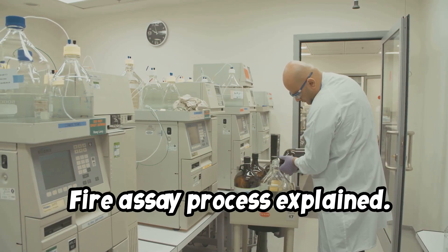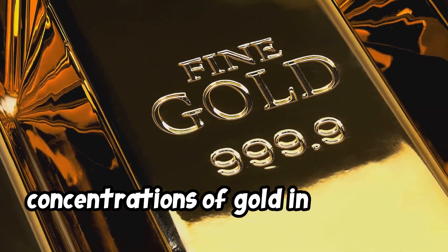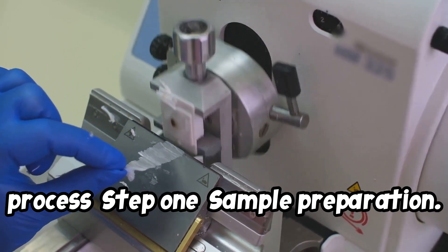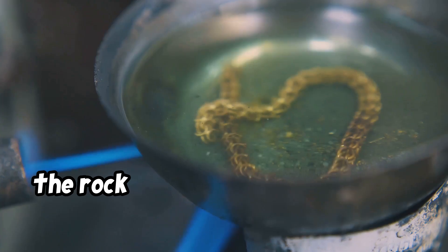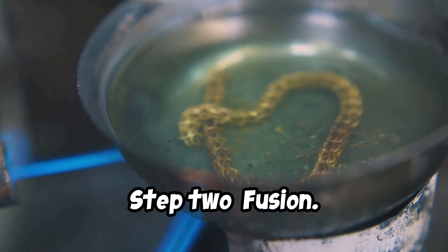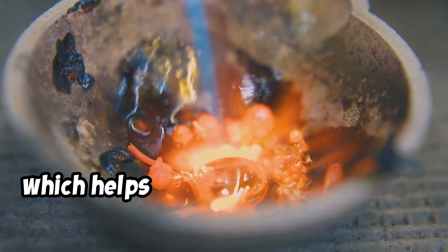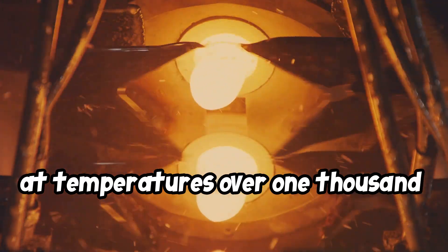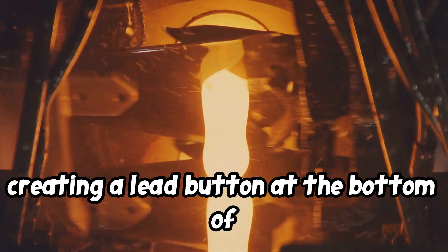The fire assay is the industry standard method for gold testing because of its precision in measuring even minute concentrations of gold in a sample. Step 1 is sample preparation: the collected samples are crushed and ground into a fine powder, ensuring that the gold within the rock or sediment is uniformly accessible, enhancing the accuracy of the assay results. Step 2 is fusion: the powdered sample is mixed with flux — a combination of lead oxide, silica, and other chemicals — which helps to separate the metals from other materials. This mixture is then placed in a furnace at temperatures over 1,000 degrees Celsius, where the flux melts and combines with the metals in the sample, creating a lead button at the bottom of the crucible.